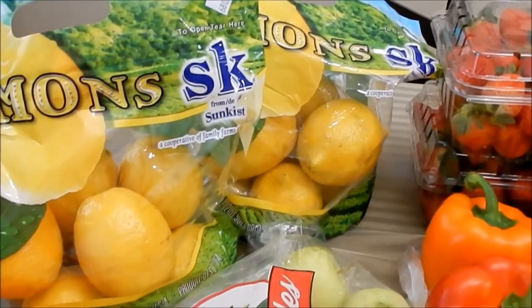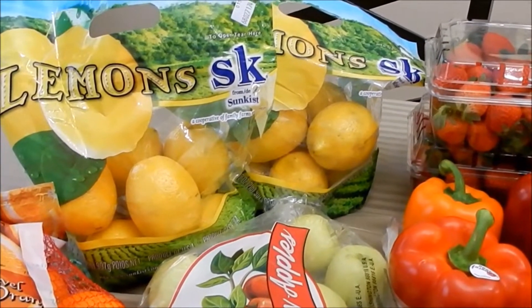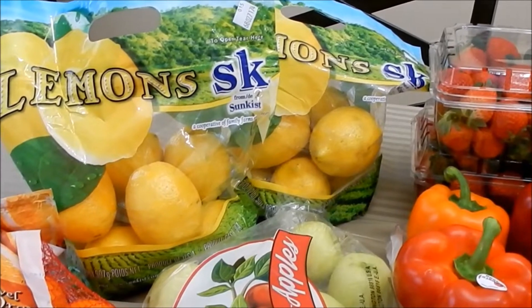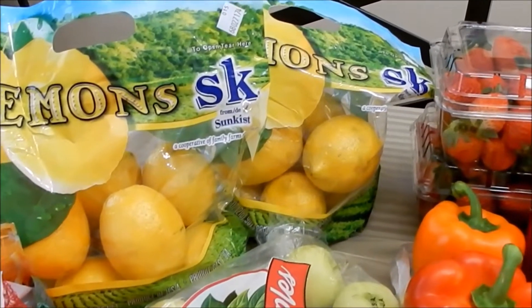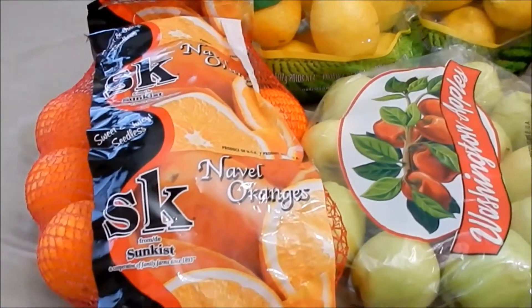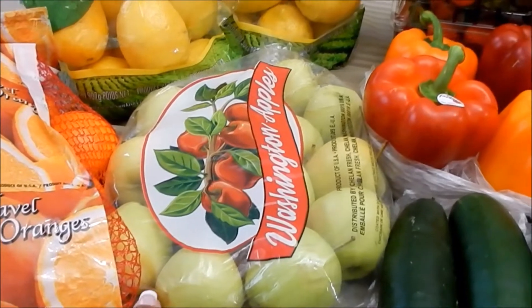They had these huge bags of lemons for $1.99 — I was like, oh my gosh, I'm all about that! I've been picking them up between Aldi and Sam's at about $2.50 a bag, so at $1.99 I went ahead and picked up two bags. Then I picked up a sack of oranges — those were $1.99 — and the apples were $1.99 as well.